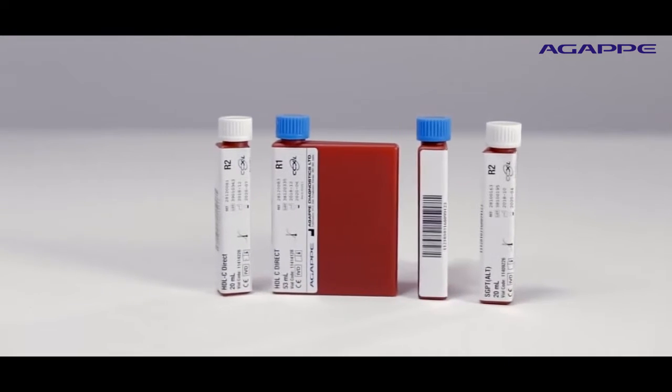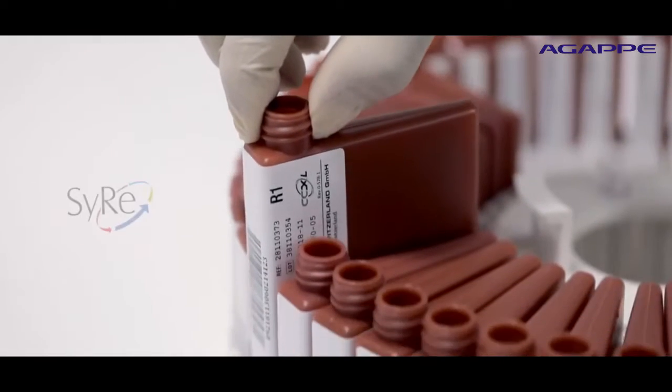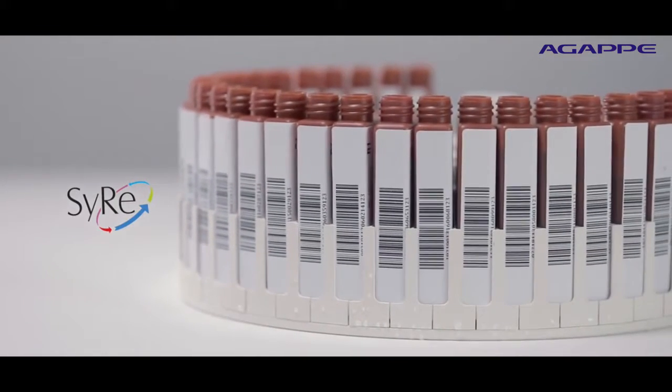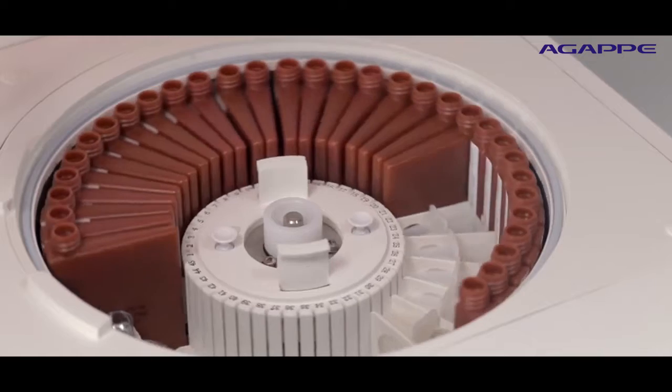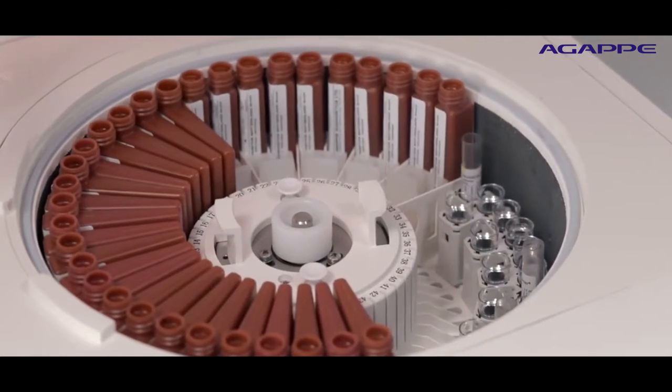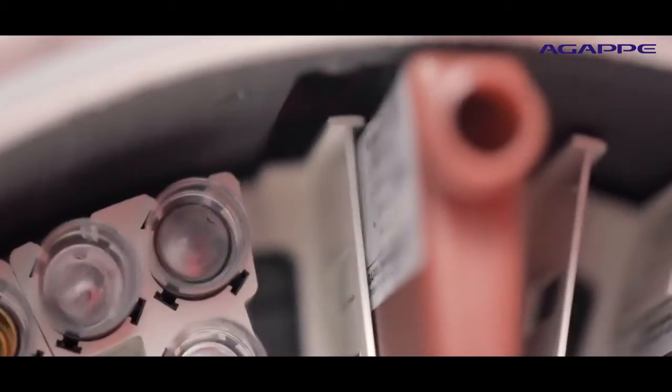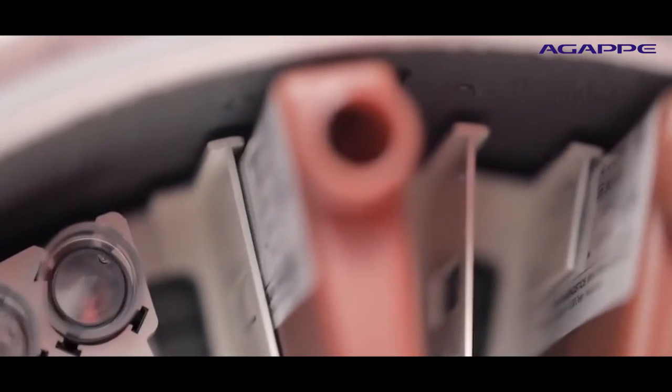With high calibration stability and ready-to-use direct replacement sire packs offering a greater number of tests, MISPA CCXL has a wide range of 50-plus parameters bringing trustable diagnostic results. An internal barcode reader enhances sample and reagent management, ensuring that the right test is performed on the right patient.